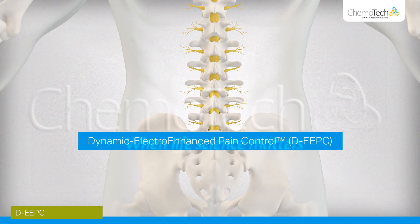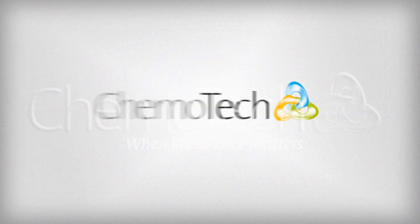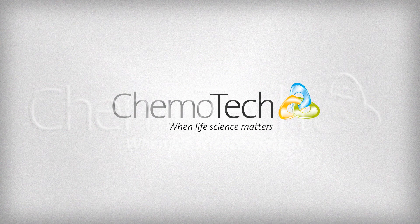Dynamic electro-enhanced pain control — reducing pain for patients with secondary bone and spinal cancer. Scandinavian Chemotech, when life science matters.